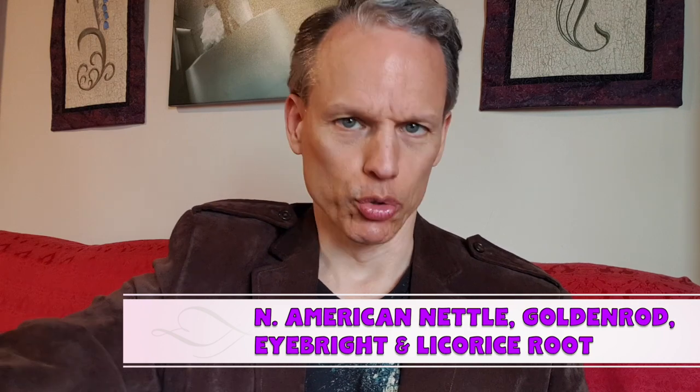Welcome to the Tea of the Day. Today I have one from Fern and Birchigan. It's called Allergy Be Gone, and it has North American Nettle, Goldenrod, Eyebright, and Licorice Root.